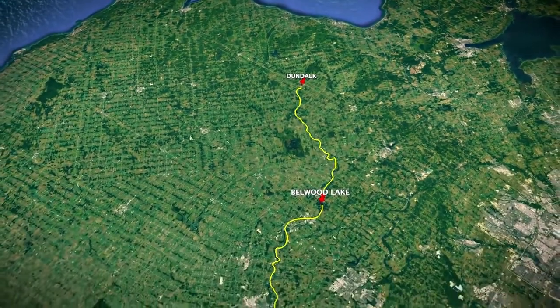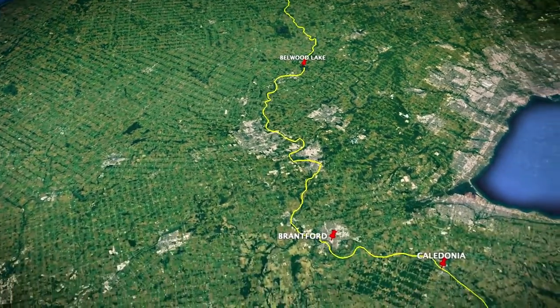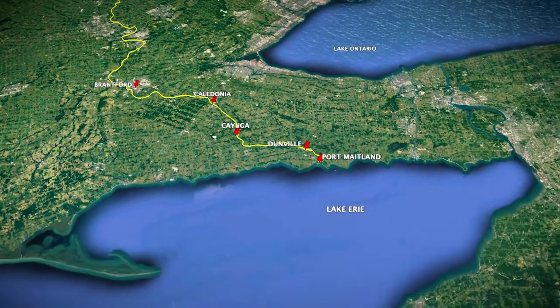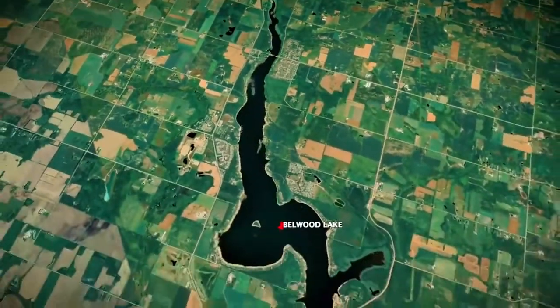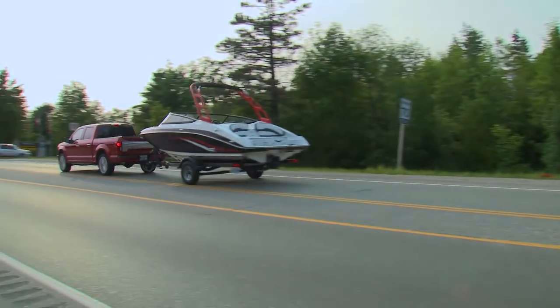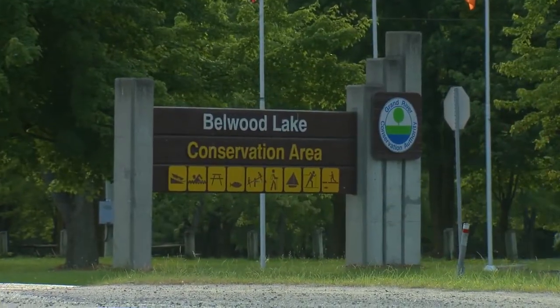Starting out as barely a trickle near the town of Dundalk, the Grand River winds for almost 300 kilometres, or 180 miles, before it flows into Lake Erie at Port Maitland. Bellwood is the first boatable section on the river, so it's the first stop on my Grand River tour. Loaded up in a beauty F-150 Limited from Ford, I headed to the Bellwood Lake Conservation Area to splash the boat.